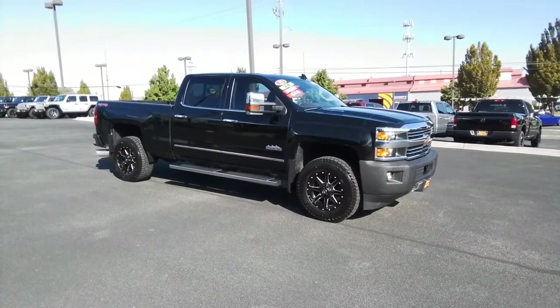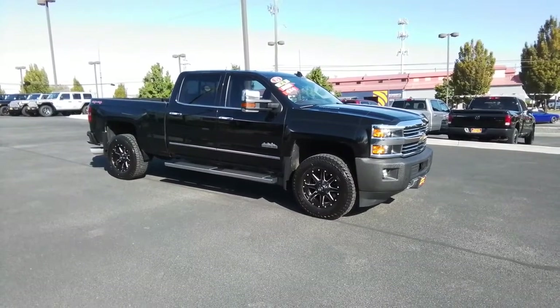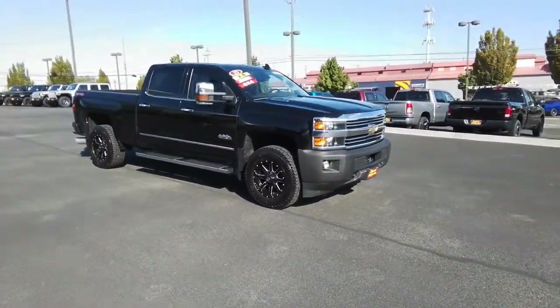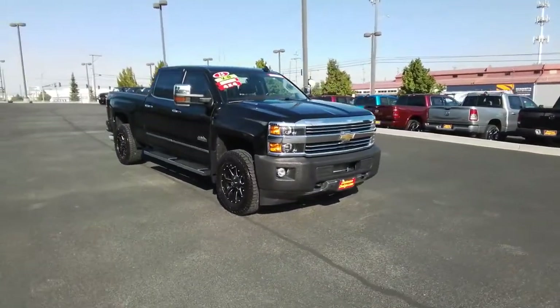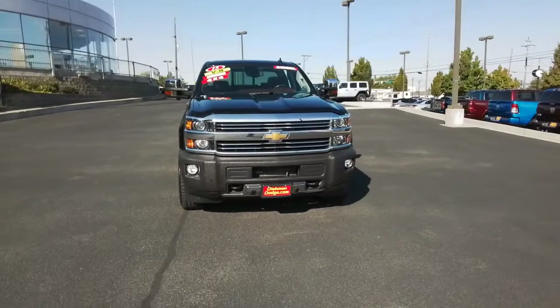Introducing the 2015 Chevrolet Silverado. With less than 80,000 miles on the odometer, this vehicle provides excellent value. Aim higher than ever in the all-new Silverado pickup, the truck that digs deep to give you more of what you want and need.